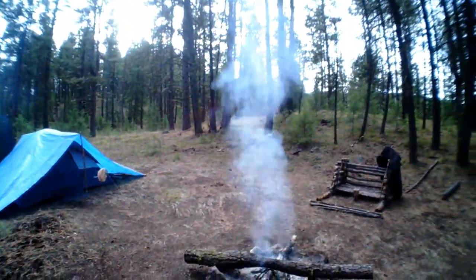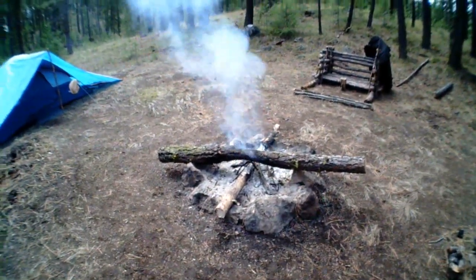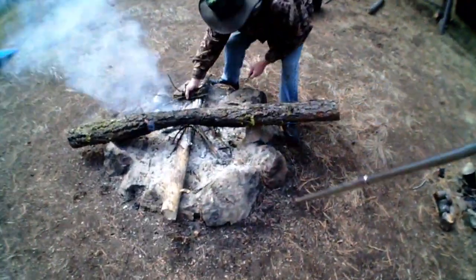Worth it to be at this spot. We were just talking about that earlier - you gotta earn it. We're going to get a little bushcraft bellows here man.